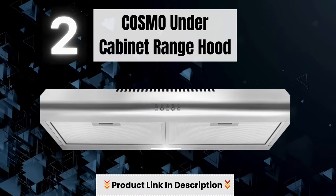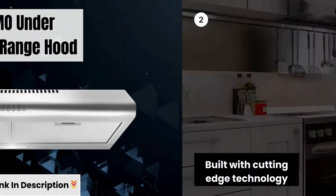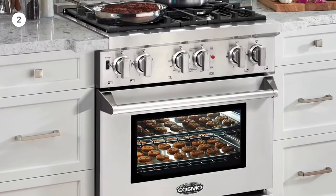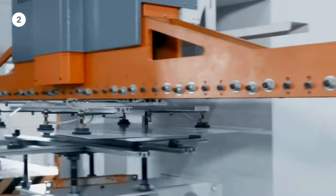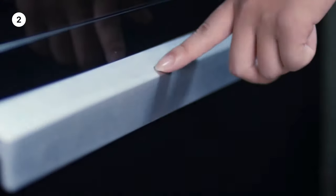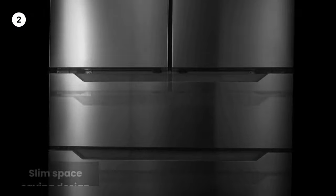Number 2: Cosmo Under Cabinet Range Hood. Built with cutting-edge technology and with the utmost of care, Cosmo brings you beautiful premium range hoods at an affordable price. Expect cooking and cleaning experiences that make life easier and brighten up your kitchen.